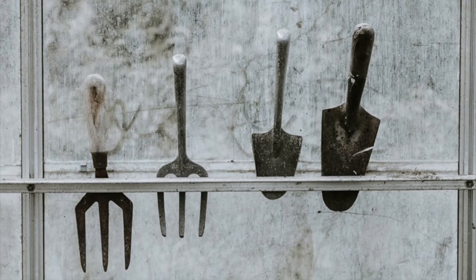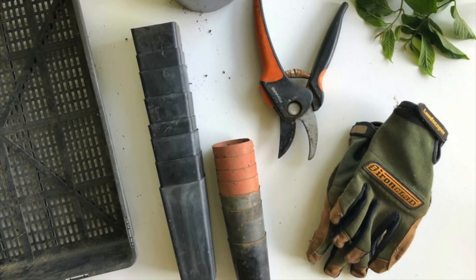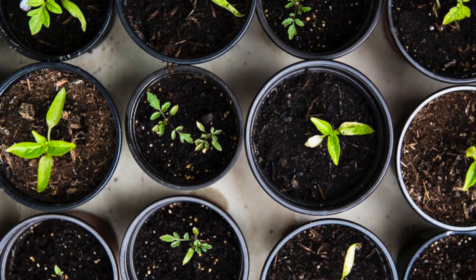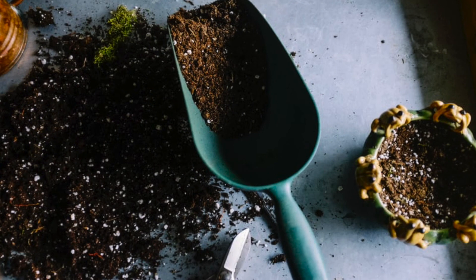Laurel is not normally done by grafting. It's done by taking a semi-hardwood cutting, normally around September or October, removing the top shoot, sometimes adding a rooting compound, and then just sticking it in the ground. It then roots — calluses form and then roots — over the winter, and should be showing roots again by March or April.